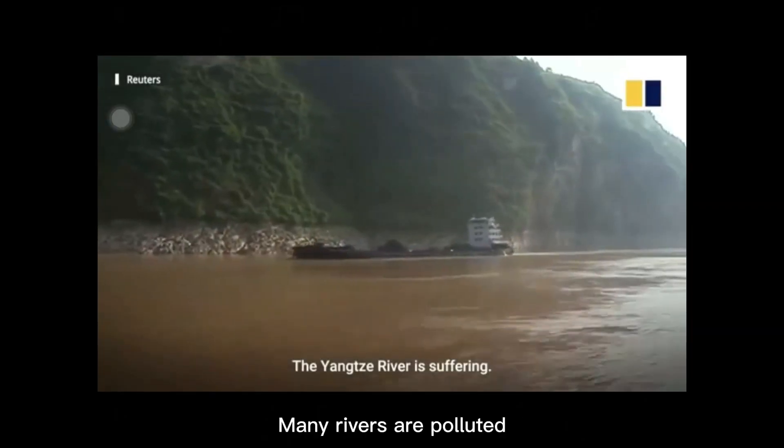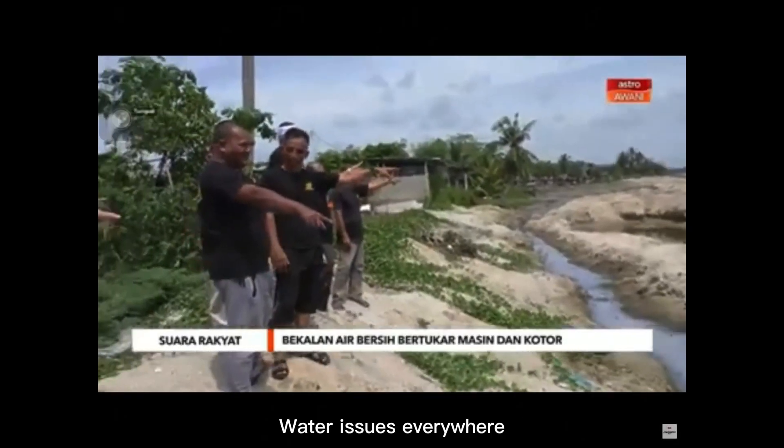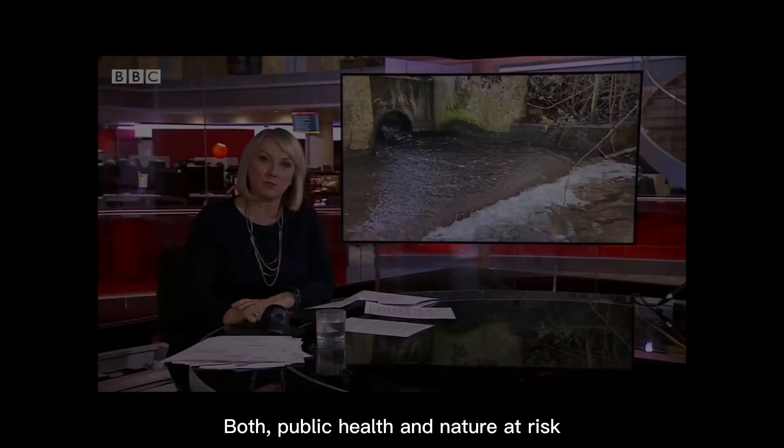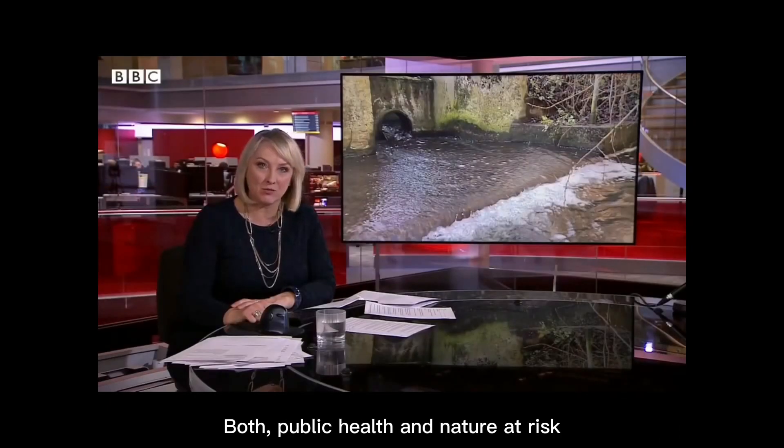The Yaxi River is suffering. The quality of our fresh water is putting both public health and nature at risk.